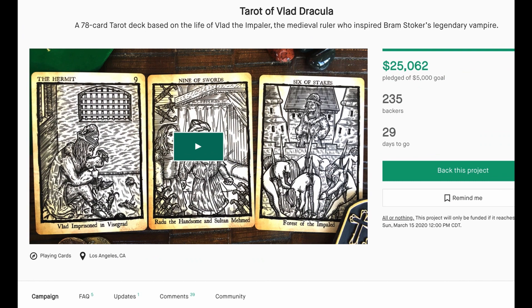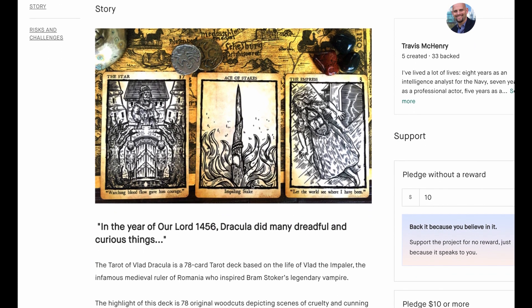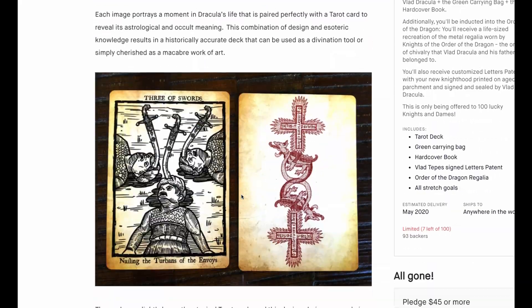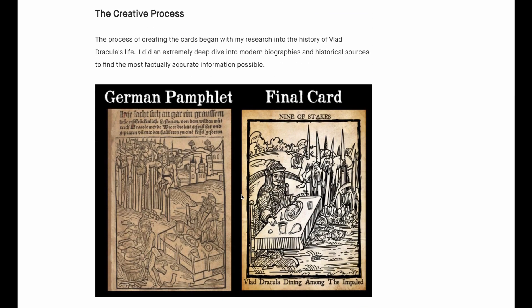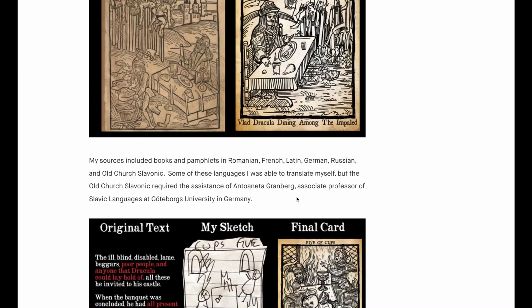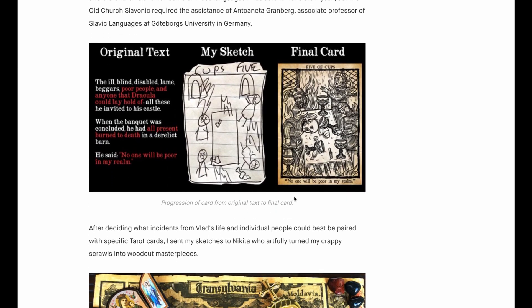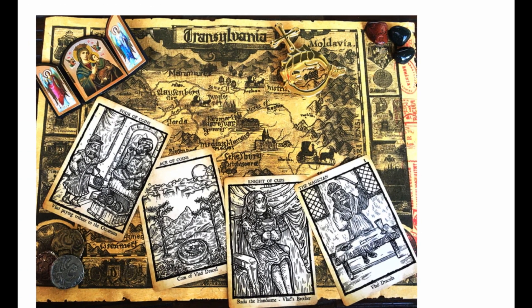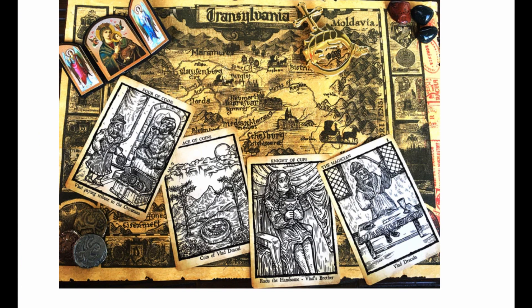Another one is the Tarot of Vlad Dracula. How cool is this? This person went and looked up Dracula-type historical references and then redid them into cards. For example, here's a German pamphlet of Vlad, and here is the remake into a card. It's very cool that they took this Transylvania theme and converted it into tarot cards. I think it's really, really nice.